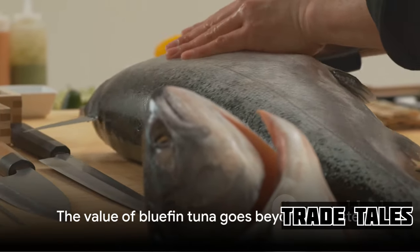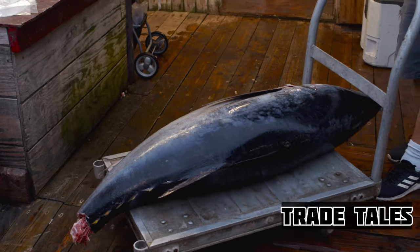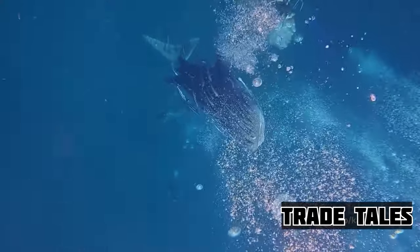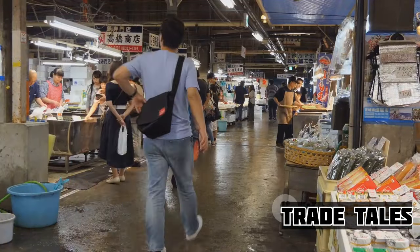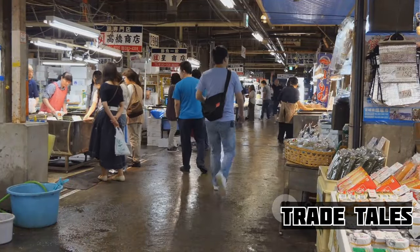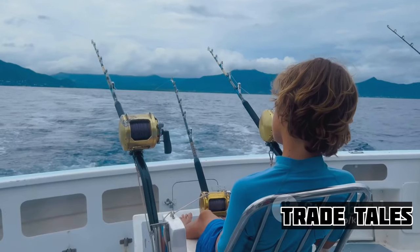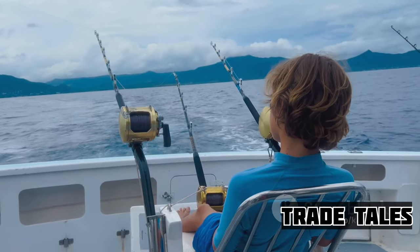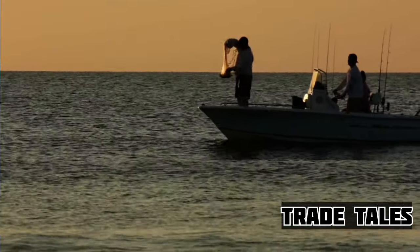But it's not just the taste that sets the price tag. The bluefin tuna is a rarity in the vast ocean, a unique species that is as elusive as it is coveted. Its scarcity, coupled with the high demand from gourmands and sushi enthusiasts alike, sends its market value skyrocketing. It's a classic case of supply and demand, with the scales tipped in favor of those lucky enough to catch this oceanic gem.